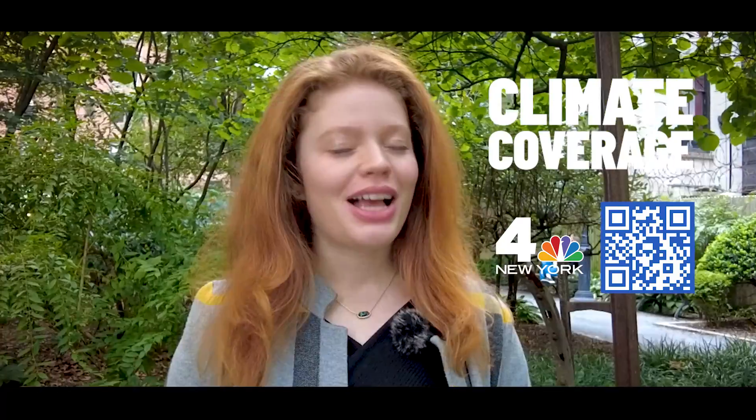Thank you for following Chasing Our Climate. For more environment news and your storm coverage, head to our website and download our NBC4 New York app. I'm Linda Gaudino, News 4 New York.